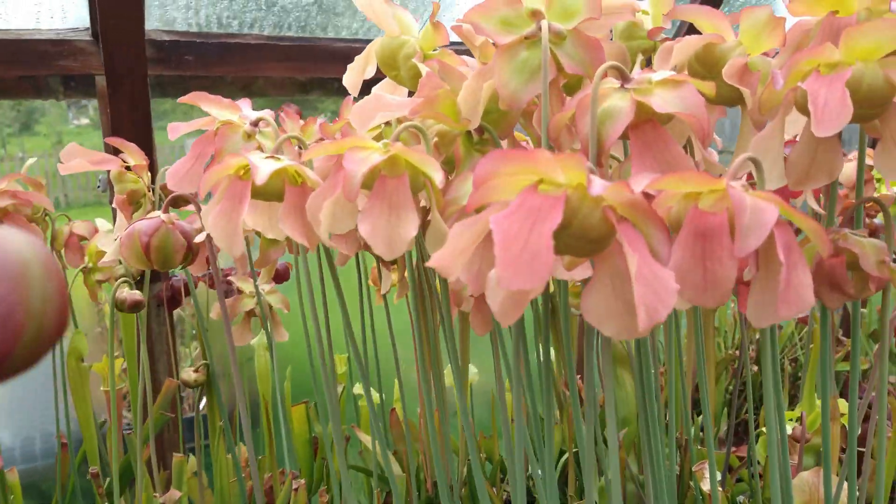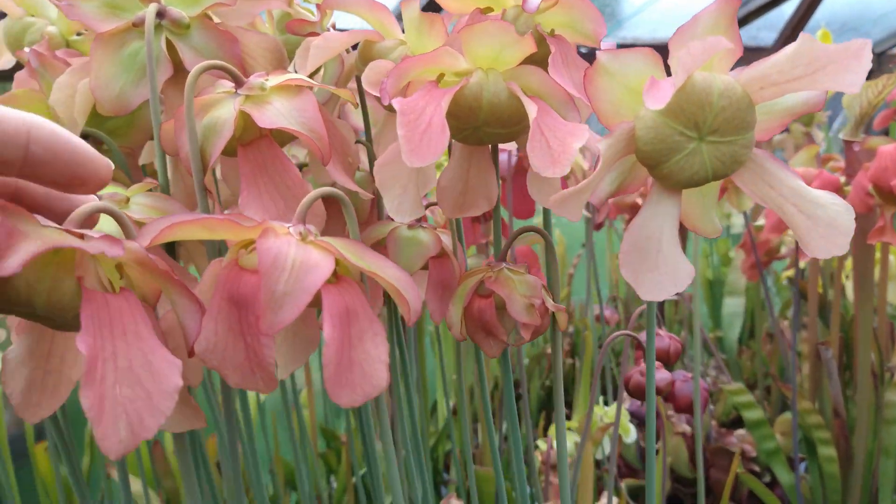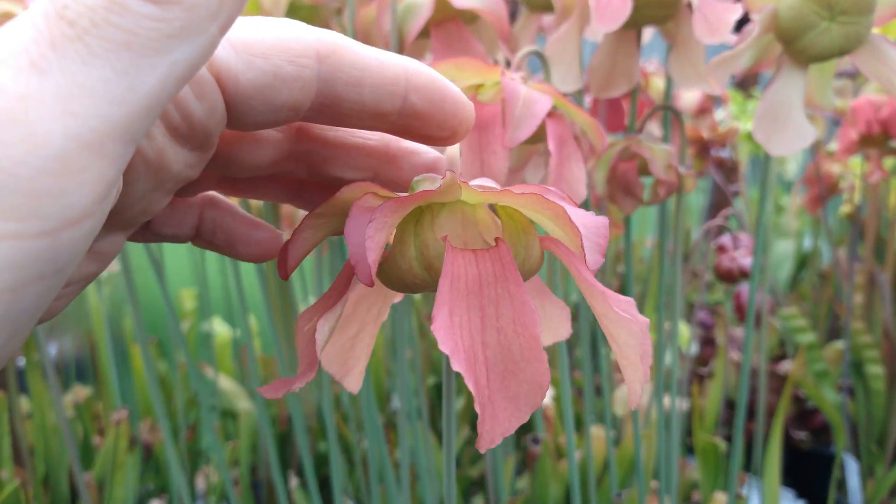Coming along, you can see all the lovely beautiful flowers. I do really love these Sarracena flowers — they are really exquisite.